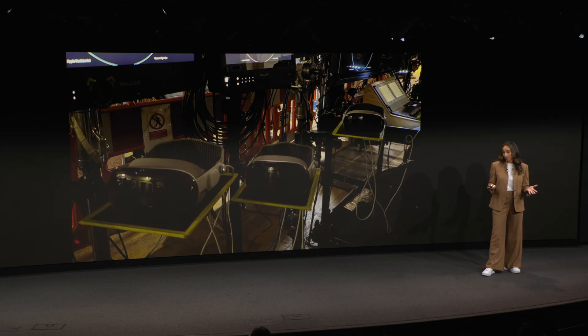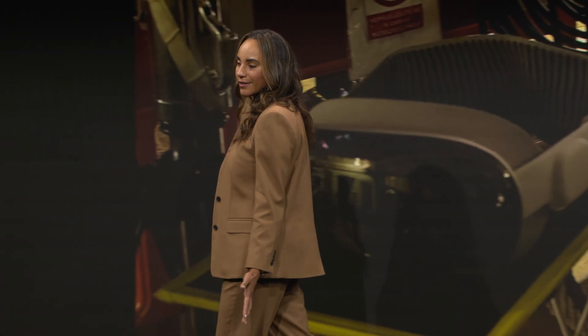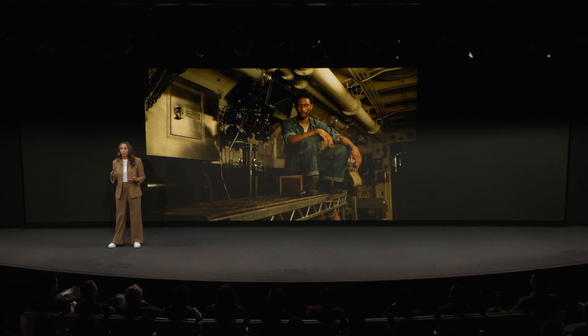Another major technological element that also impacted our production schedule was the use of additional camera systems. In Submerged, we had a number of shots that were not at a one-to-one world scale — they were much closer and had a shallow depth of field. These shots were filmed on a completely different camera system: a traditional cinematic 3D rig. We learned that we could not seamlessly integrate this camera system into our production workflow — it had a separate team, daily process, and other implications in post-production. This is another reason why early camera testing is so important, so you can understand the needs of any additional camera units and how they'll integrate into your immersive production.